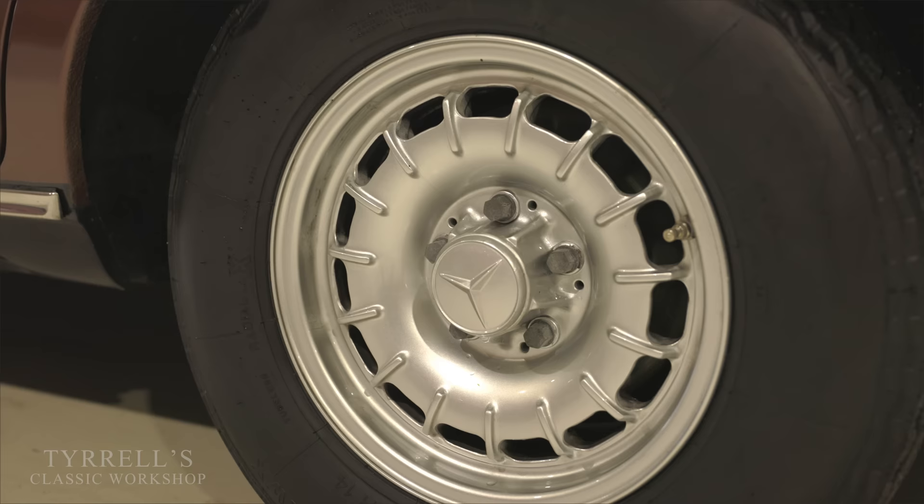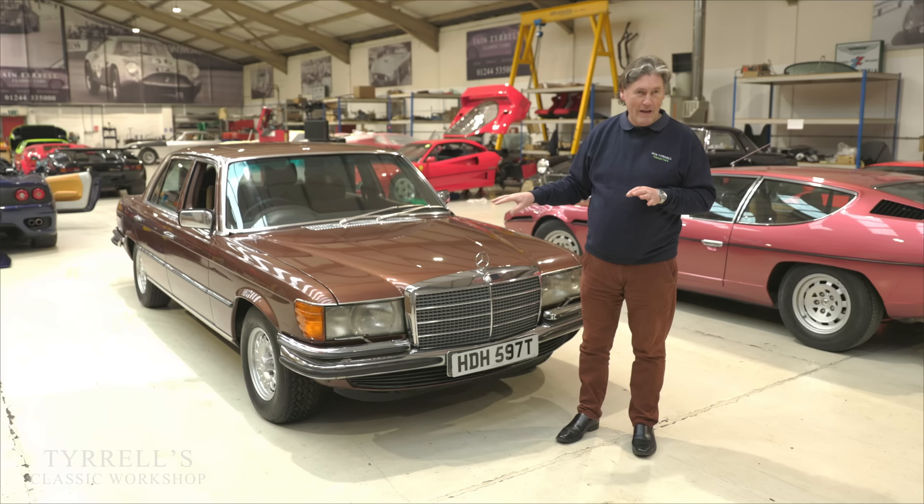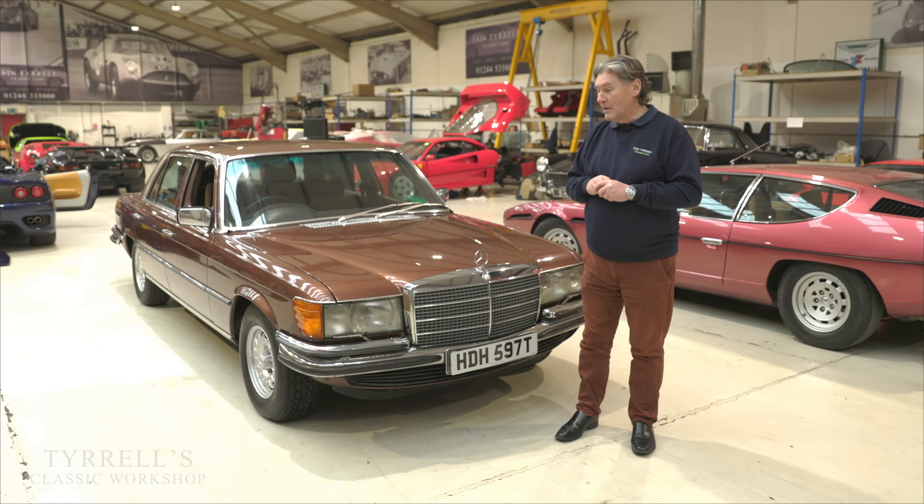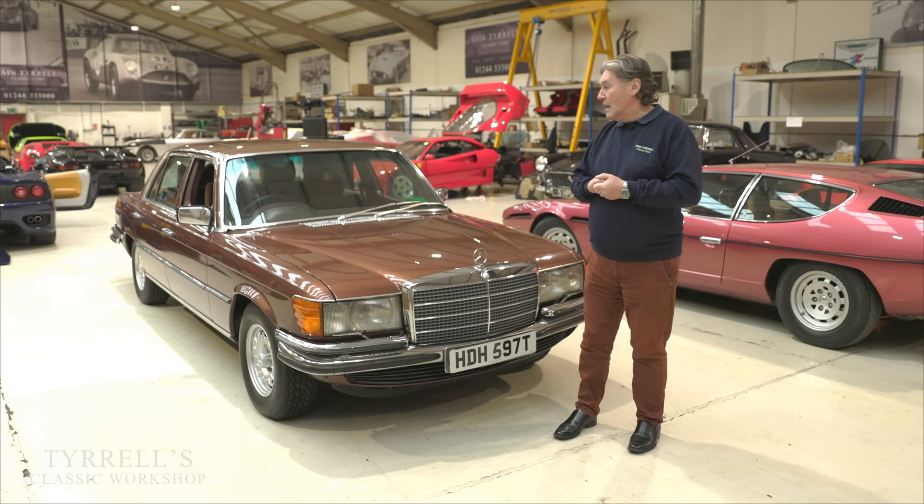Not a lot of people know this, but car manufacturers fill tyres with nitrogen when they're new — they do not have air in them. Nitrogen is more compressible than air, giving a smoother ride, which is why a new car rides more smoothly than later in its life. It's more friendly to bumps.